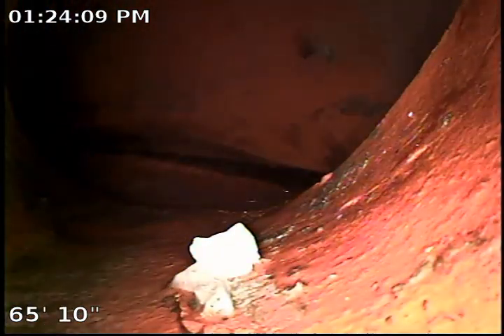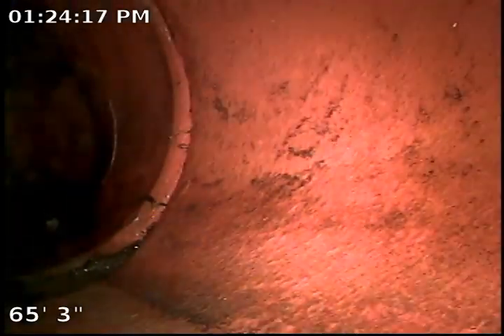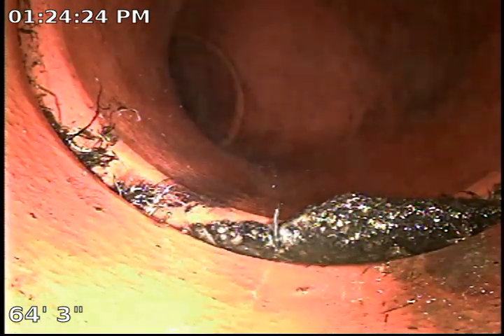This is what we call a saddle. The saddle is a connection between the house line and the city line. As you can see, we do have tree roots growing inside the pipe right in this area, and then we have another section right here from the saddle where the tree roots are growing inside the pipe.